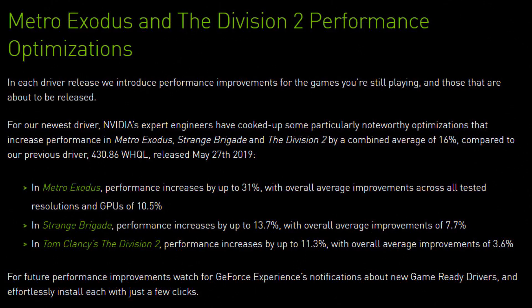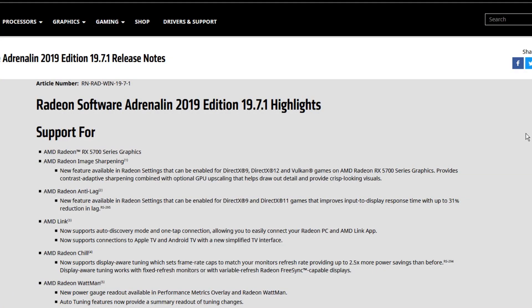Hey guys, just after we finished testing the video cards, Nvidia released a new driver for its RTX series lineup, and they have some pretty bold claims about DX12 performance. So we decided to run a quick test to see how much of it is true, at least for the GeForce RTX 2080. In the meantime, we also decided to compare the beta driver we got for the Radeon RX 5700 with the final driver on the AMD side.